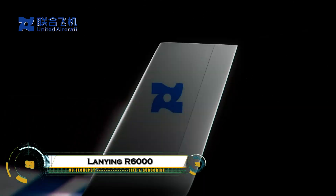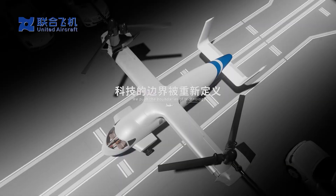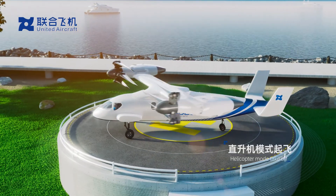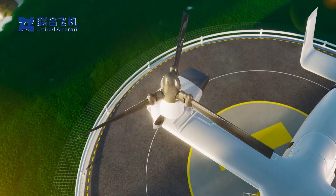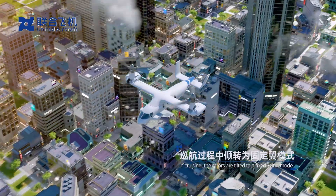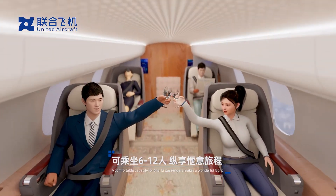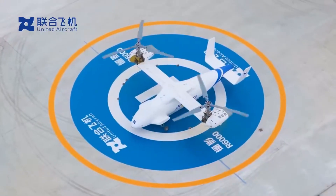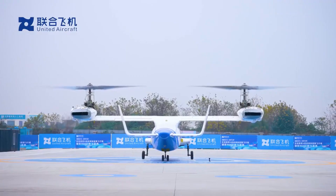China's Lanjing CR 6,000 tilt-rotor UAV fuses helicopter VTOL prowess with jet-like speed, boasting a 6-ton MTOW and 2,000-kilogram payload for 10 to 12 passengers or cargo. Wing-tip-mounted proprotors tilt for 550 kilometers per hour cruise, over 4,000 kilometers range, up to 25,000 feet, enabling rapid logistics in rugged terrain.